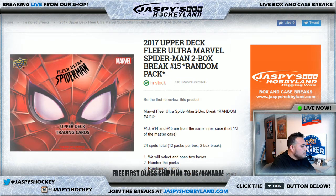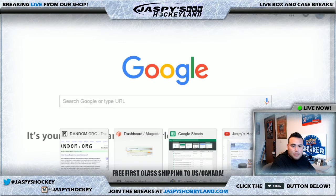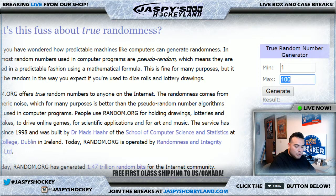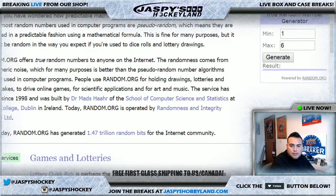Good evening everyone. It is May 8th, 2017. We are doing a quick 2-box break of 2017 Upper Deck Fleer Ultra Marvel Spider-Man — 2-box break number 14. I know it says number 15 but I couldn't go back and put number 14. Number 15 is in stock as you can see. So this is a random pack so everybody will get a pack. There are 2 boxes, 12 packs per box, so 24 total spots.